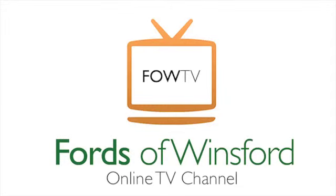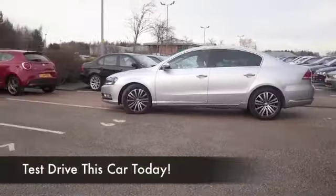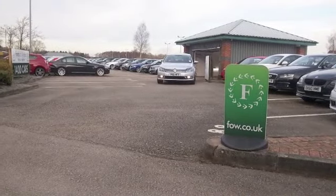Well, let's see if we can tempt you with this VW Passat. Not that I'll have to try that hard, because these cars tick so many boxes. They're family friendly, they're executive, they're very well put together and a joy to drive.